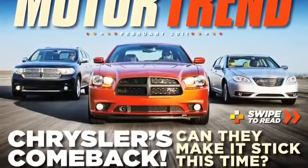So can Chrysler make this comeback stick? Well, the new product shows plenty of promise and the energy and enthusiasm of the young management team is very impressive. I think they've got a real shot at making it.